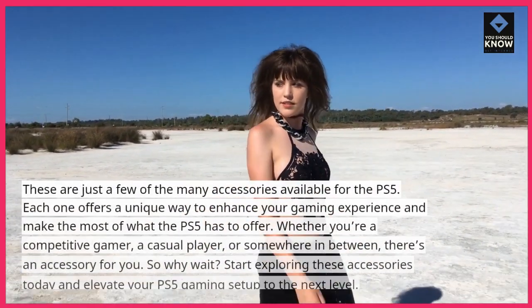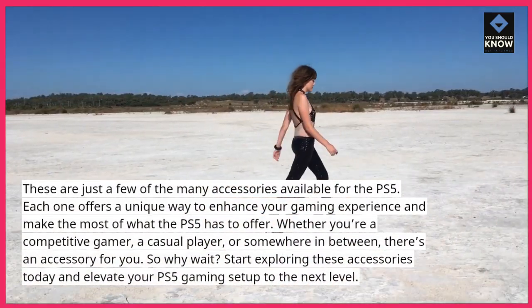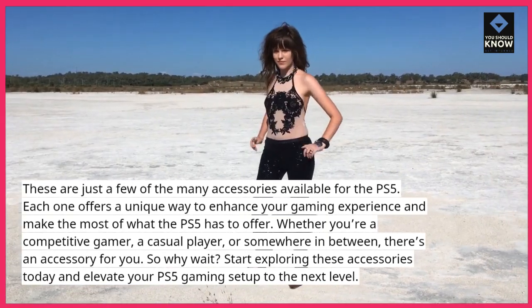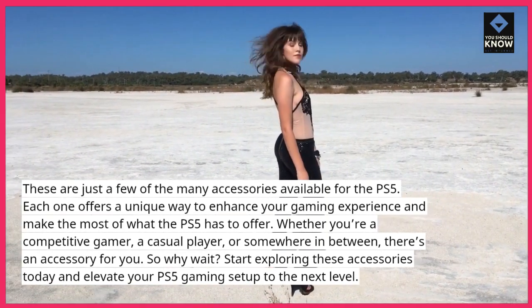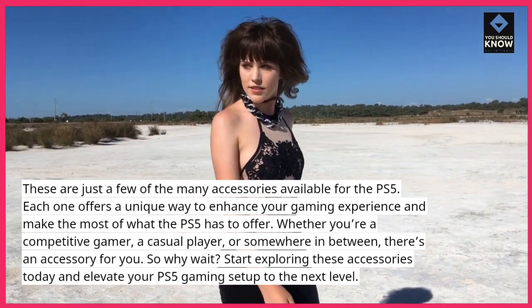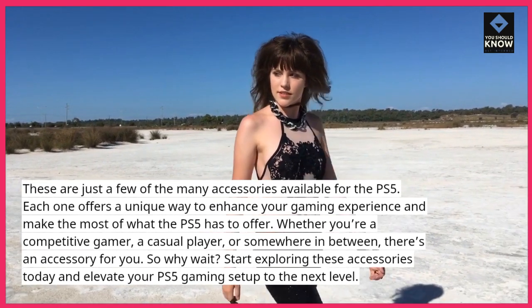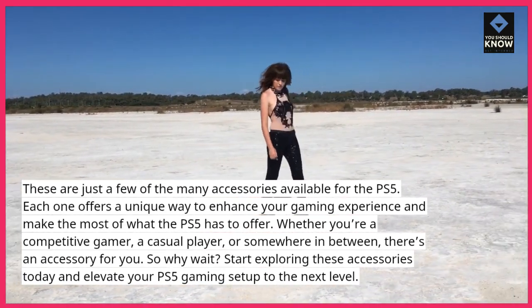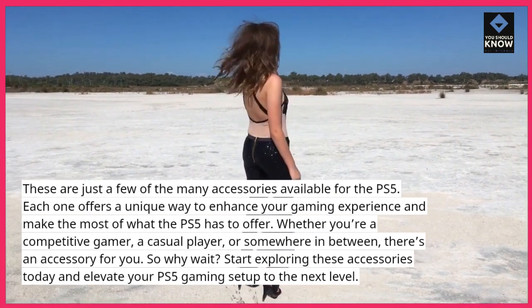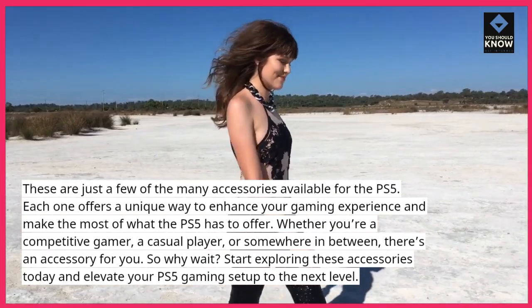These are just a few of the many accessories available for the PS5. Each one offers a unique way to enhance your gaming experience and make the most of what the PS5 has to offer. Whether you're a competitive gamer, a casual player, or somewhere in between, there's an accessory for you. So why wait? Start exploring these accessories today and elevate your PS5 gaming setup to the next level.